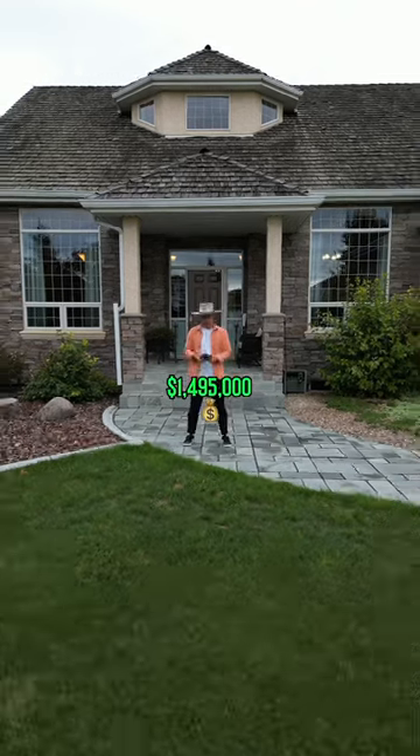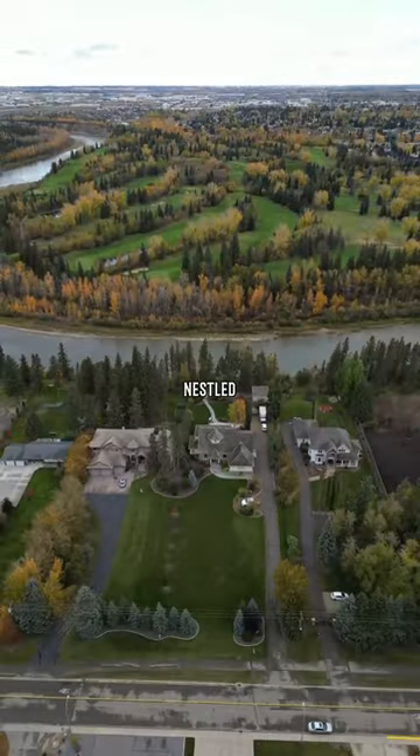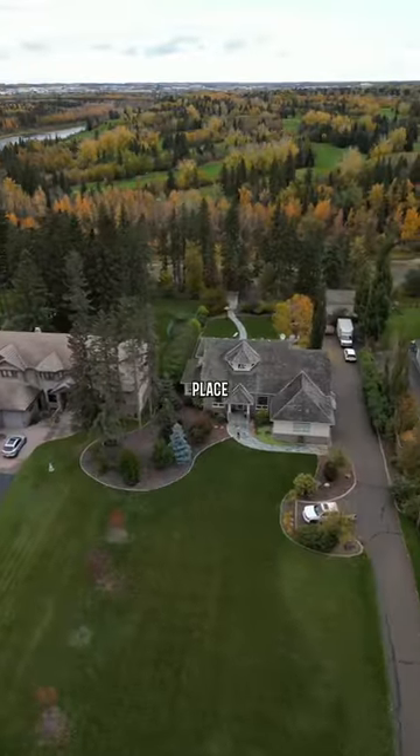For just under 1.5 million dollars, you can live at this remarkable riverfront home nestled in the heart of Red Deer, Alberta. Let's step inside and check this place out.